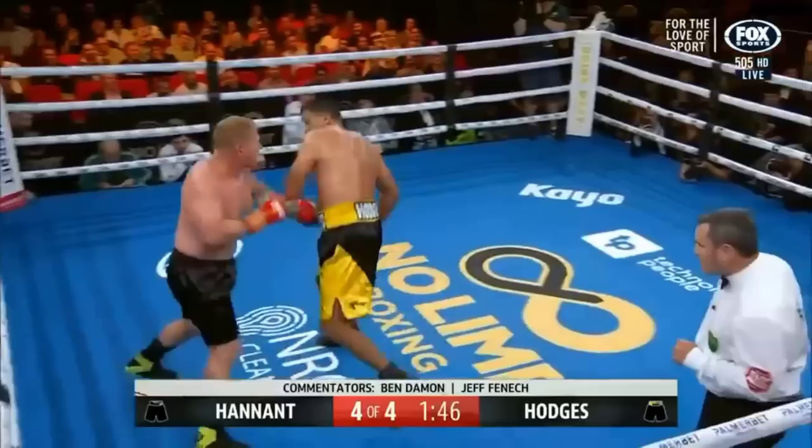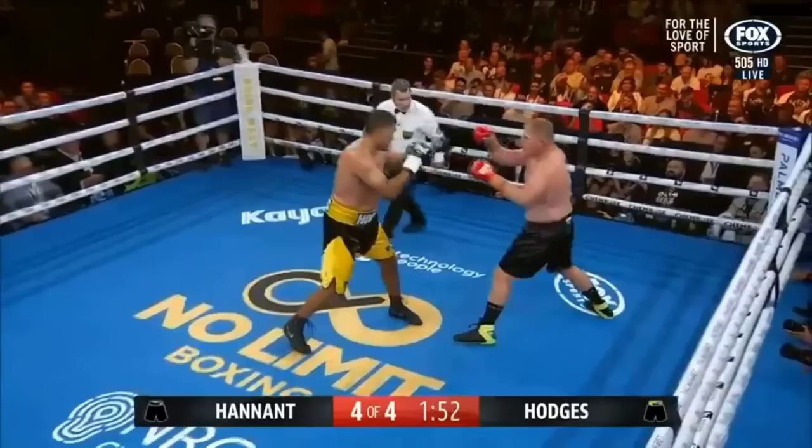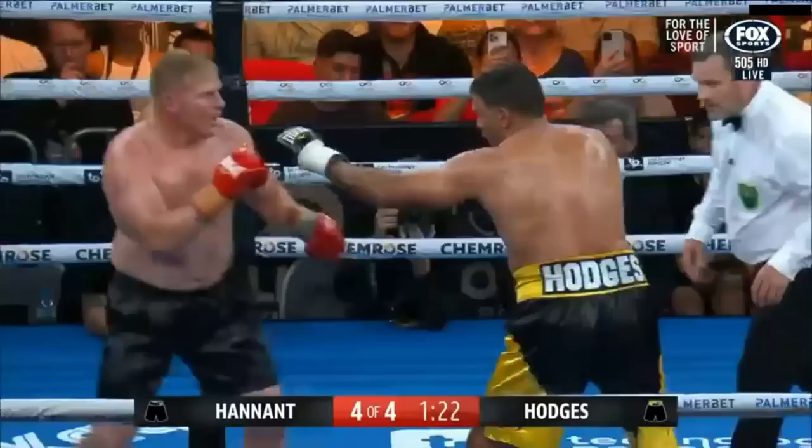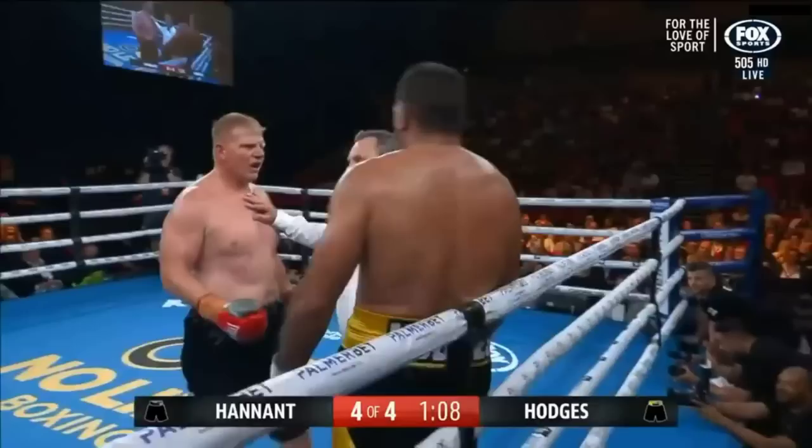Old shots on the inside — they both exchange, a left hand thrown in. Hodges closes in on Hannett. Hannett measures with his jab, gets in and scores. That's his best punch of the fight so far tonight.